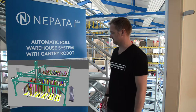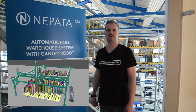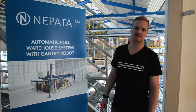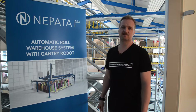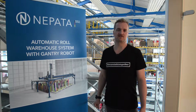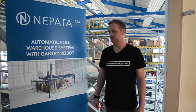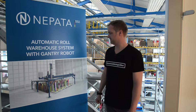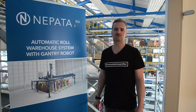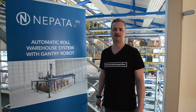We've had this idea for quite some time to create a robot warehouse, and about one year ago we started a cooperation with a company from Scandinavia that has been focusing on gantry robot and industrial robot logistics solutions for decades. Together we've created this concept of making a gantry robot system to store rolls in a vertical position on spigots.